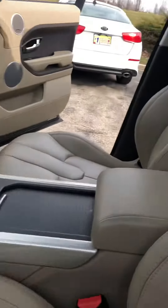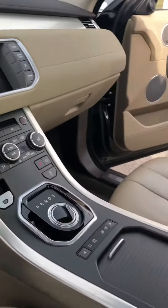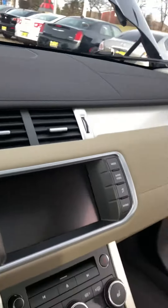Quick view of the interior — the seats have no rips, no tears. The tan leather looks great, and there aren't even any scratches on the dash anywhere.